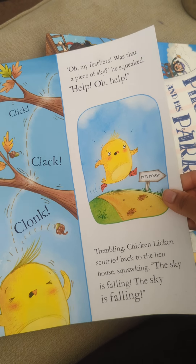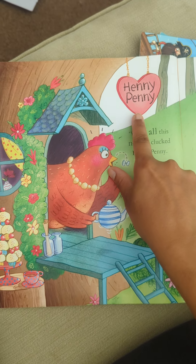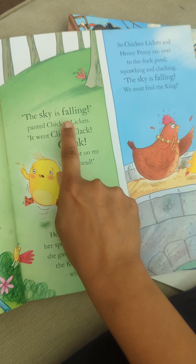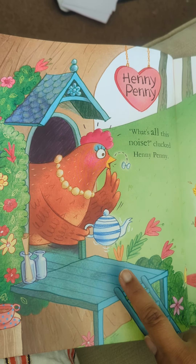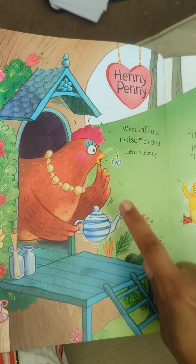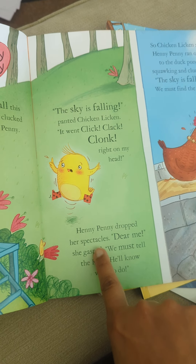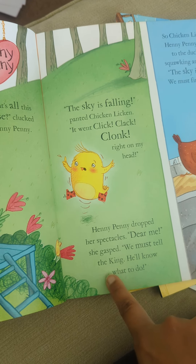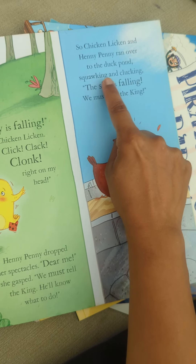An acorn fell on his head — you're right. Here's Henny Penny's house. 'What's all this noise?' clucked Henny Penny. 'The sky is falling,' panted Chicken Licken. 'It went click, clack, clonk right on my head.' There Henny Penny was, making a cup of tea — her little glasses are falling off and Chicken Licken has panicked. Henny Penny dropped her spectacles. 'Dear me, dear me,' she gasped. 'We must tell the king. He'll know what to do.'